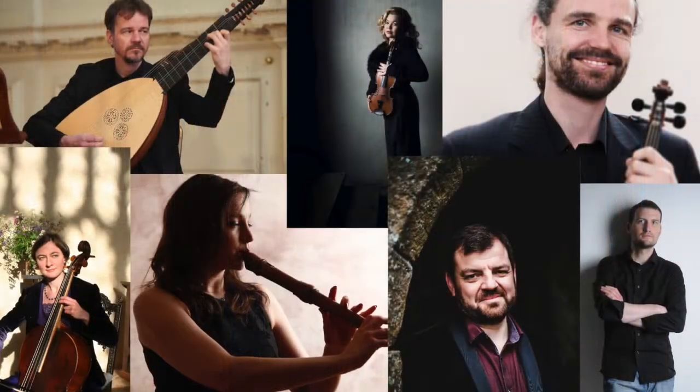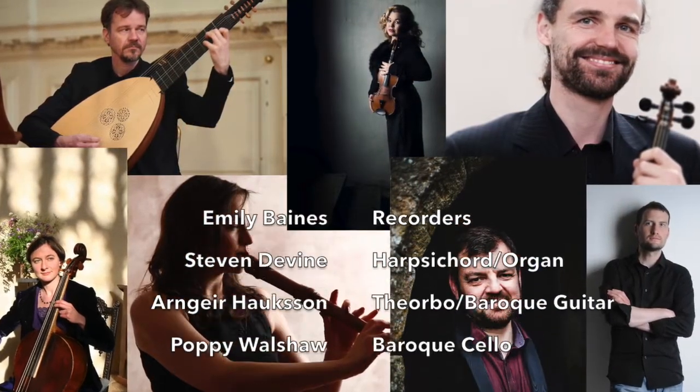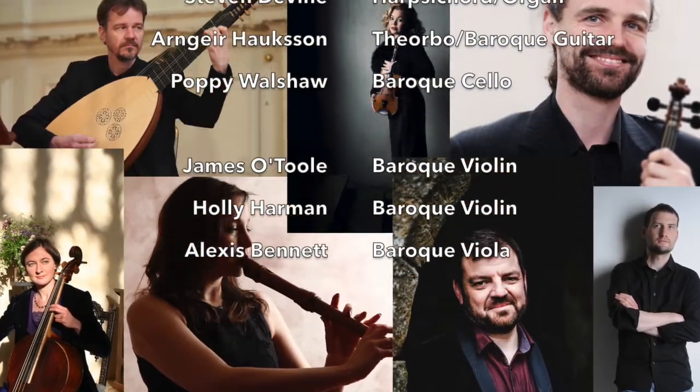To make this recording, I've assembled an absolute dream team of musicians, all of whom are specialists in the music of the 18th century and its performance practice, but who are also really versatile and flexible and are used to playing in lots of different styles.